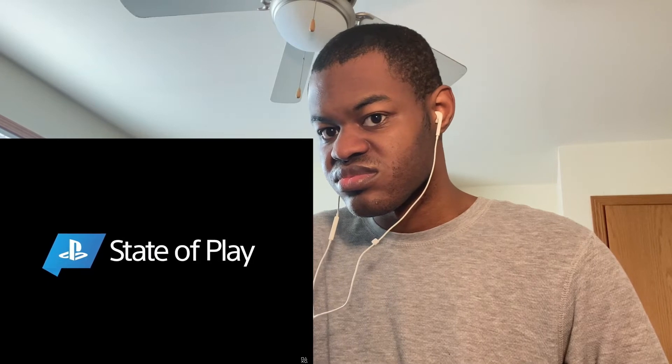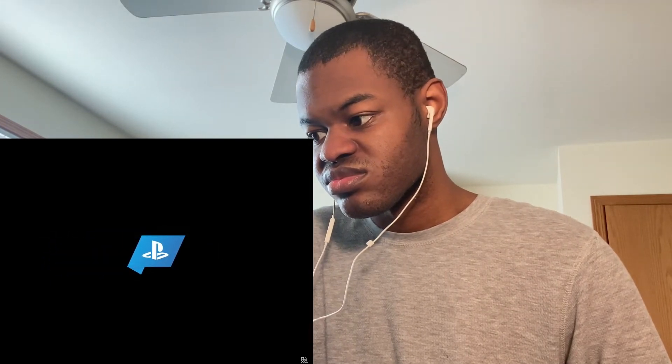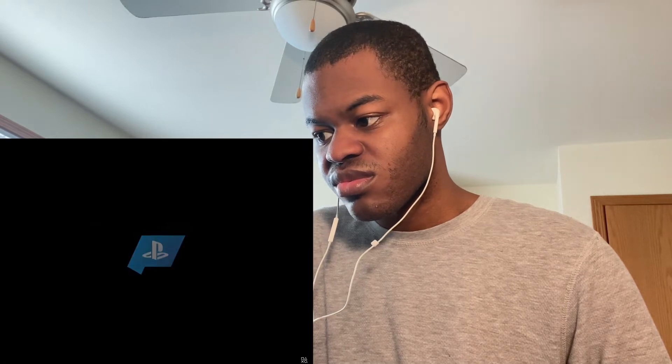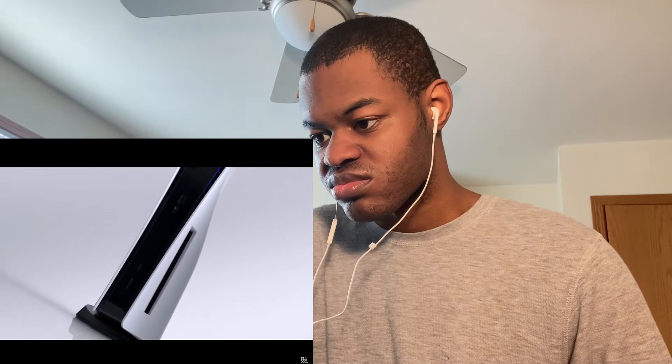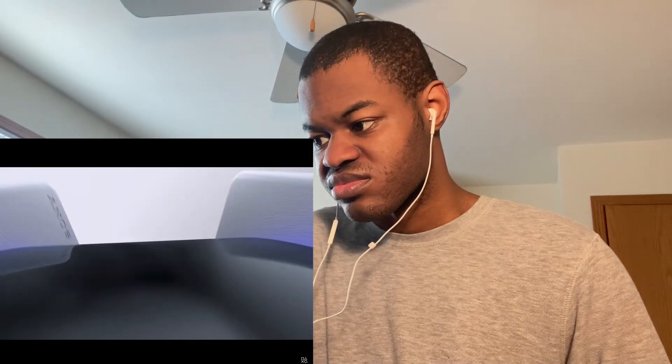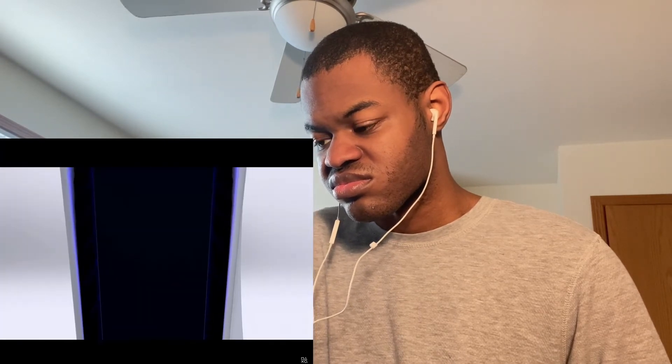Hi everyone, I'm Hideaki Nishino and I head up PlayStation's platform planning and management team, which includes product and UX design. Today we are finally going to give you a look at the PlayStation 5 user experience. We will see some of the features that enable games to work together with the hardware and network to deliver a truly next-generation experience.